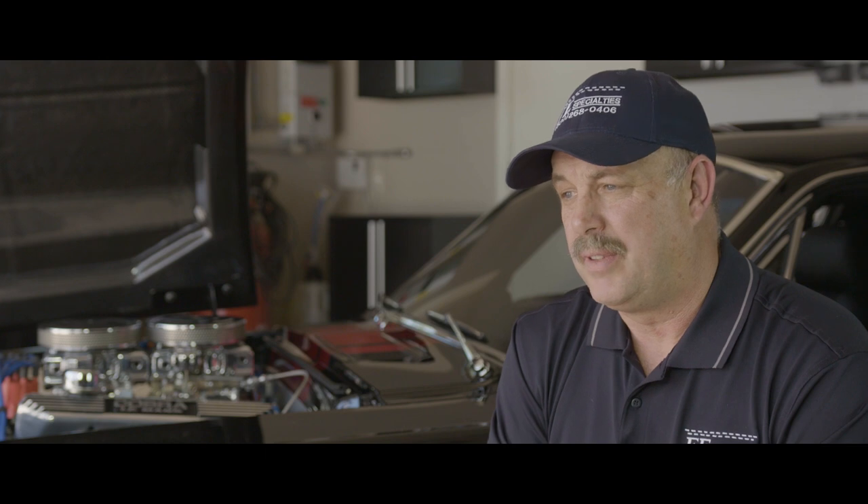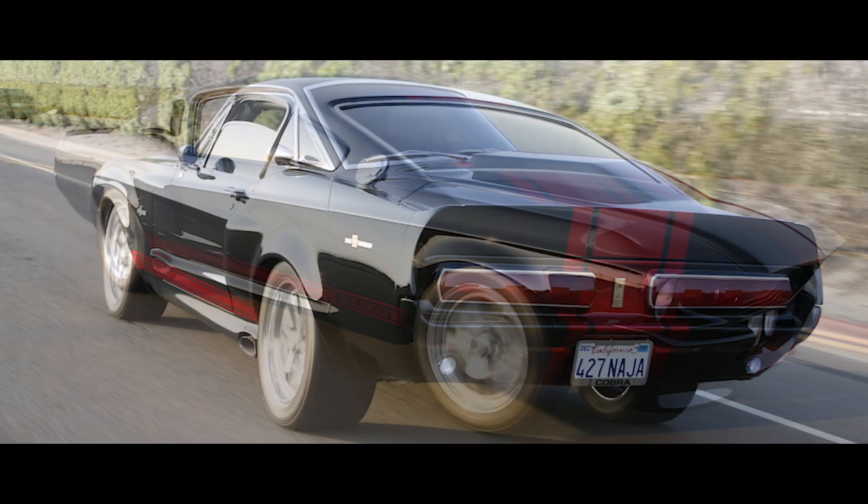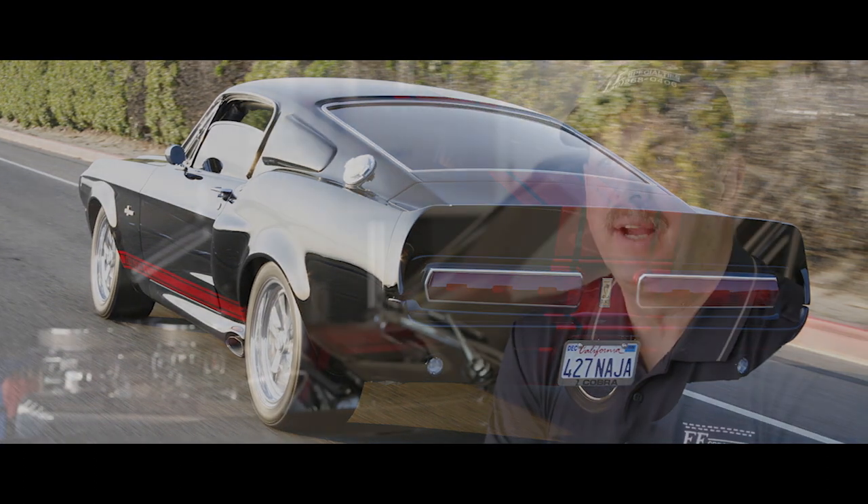Thirty years ago we didn't have this availability. It's wonderful to be able to buy a unit that will do what you want with an overdrive — it really makes two cars out of one. With that overdrive you can drive to L.A. if you want. It might be a little expensive on the gas, but you're only turning 2,000 to 2,100 RPM going down the freeway at 75 miles an hour. When we were kids it was 3,500 RPM, so you were kind of stuck around town if you had a hot rod.